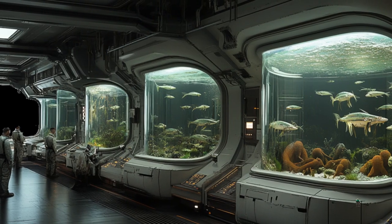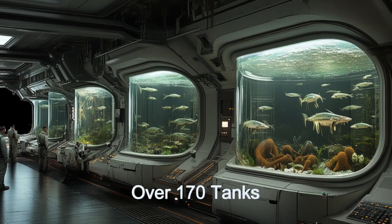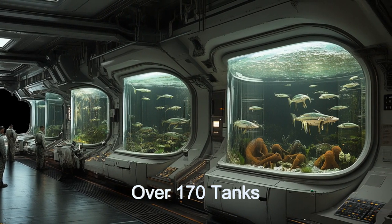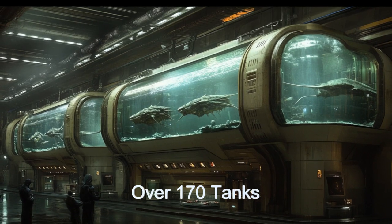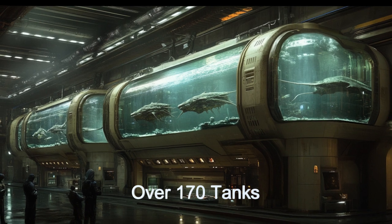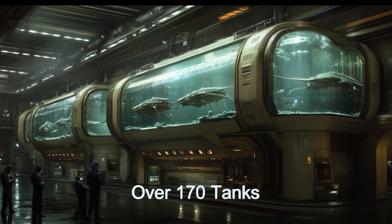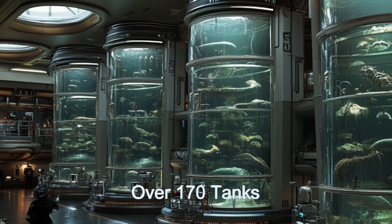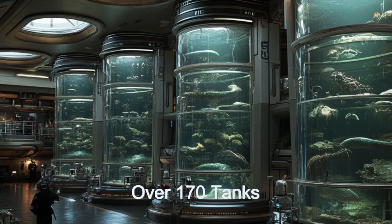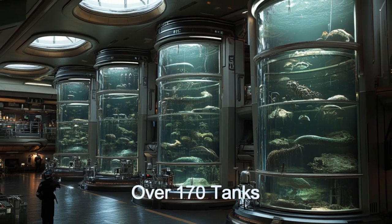With more than 170 tanks, each customized to meet the specific needs of its inhabitants, Galactic Aquatica offers visitors an unparalleled glimpse into the diversity of life in the alien universe. The aquarium's advanced environmental control systems meticulously regulate liquid type, temperature, pressure, and light levels to ensure each species thrives in its custom habitat.